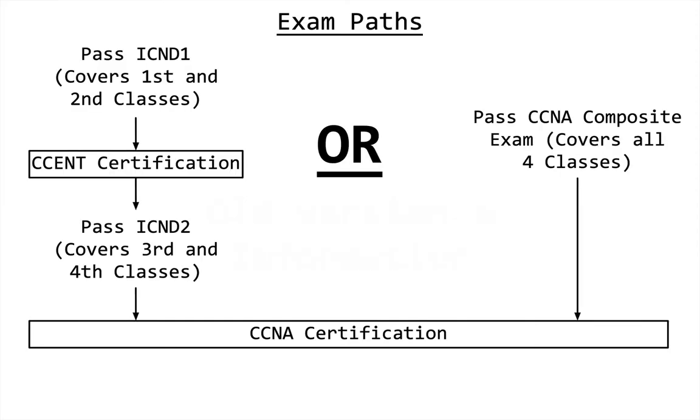In the past there were two ways you could get your certification. If you took the first two Cisco classes you could take a certification test called the CCENT, then take two more classes and pass the ICND 2. With both the ICND 1 and ICND 2 passed, you would be CCNA certified. Or you could take the composite exam, which covers all four classes, and get your certification that way.